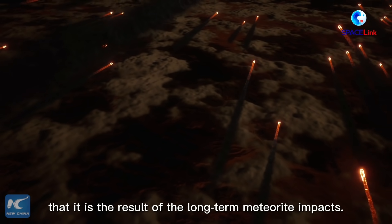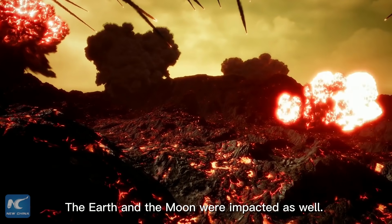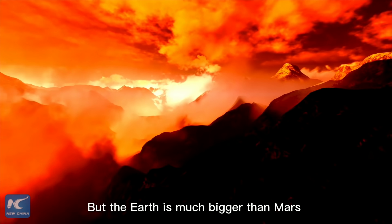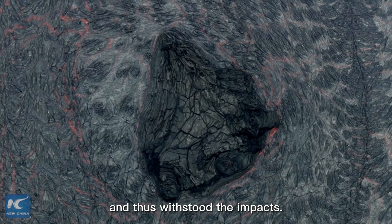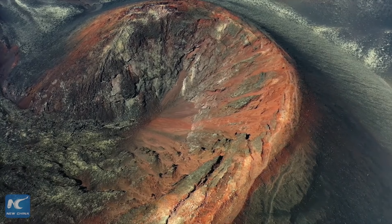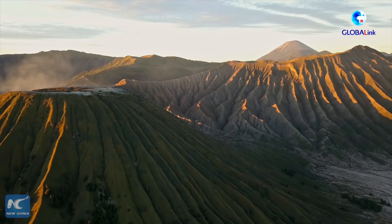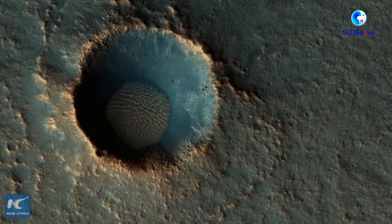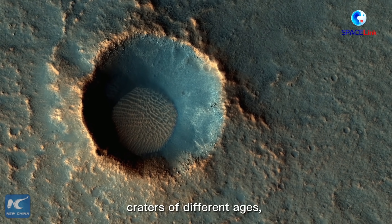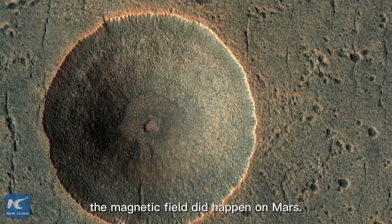Many researchers also believe that it is the result of long-term meteorite impacts. The Earth and the Moon were impacted as well, but the Earth is much bigger than Mars and thus withstood the impacts. By measuring the magnetic fields of craters of different ages, scientists have proven that the huge change in the magnetic field did happen on Mars.